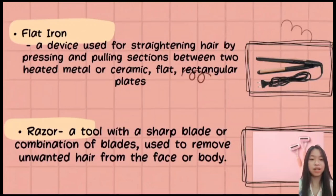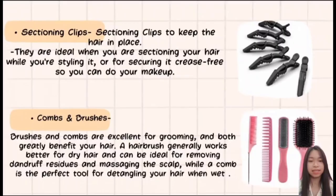Next is the razor — a tool with a sharp blade or combination of blades used to remove unwanted hair from the face or body. Next are sectioning clips, used to keep hair in place, ideal when sectioning your hair while styling it or securing it crease-free when doing makeup. Next are combs and brushes. A hairbrush generally works better for dry hair and is ideal for removing dandruff, residues, and massaging the scalp, while a comb is a perfect tool for detangling hair when wet.